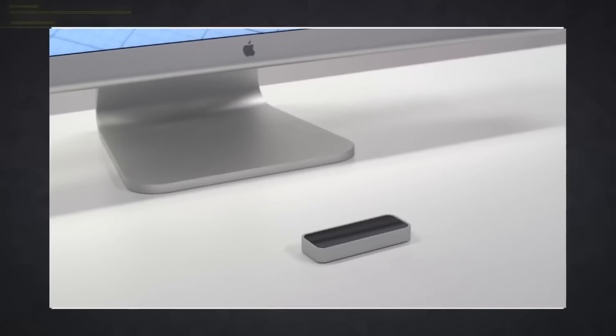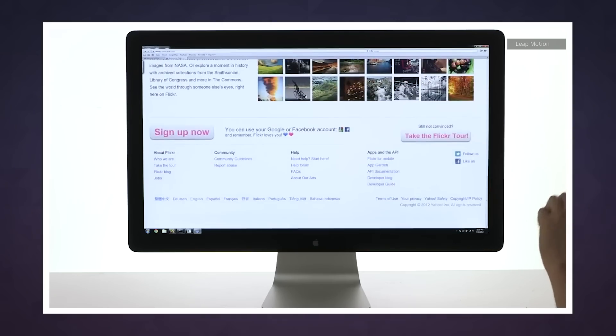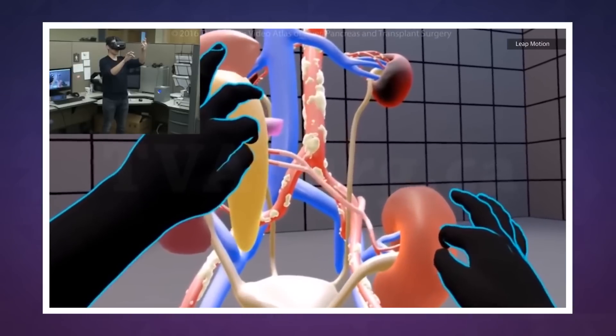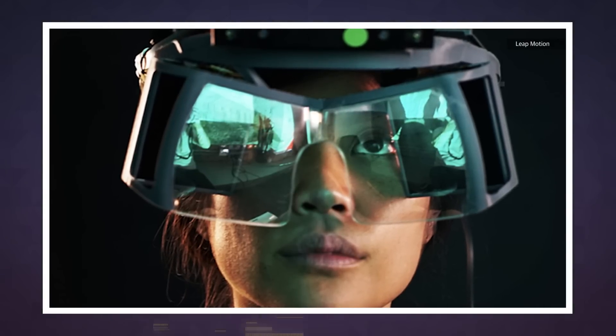LeapMotion is the company that built a wireless gesture controller for PCs that enabled people to type without touching their keyboard. Since then, however, the outfit has branched into using its sensors as VR controllers with skeleton tracking. This is one step beyond such a project, crafting a headset that looks a lot like a cheaper, slightly clunkier version of HoloLens.